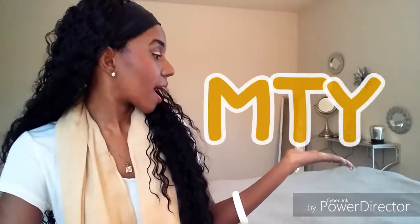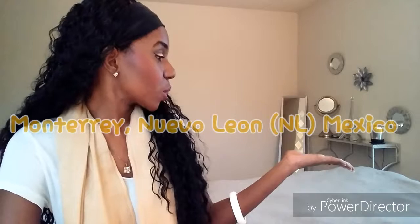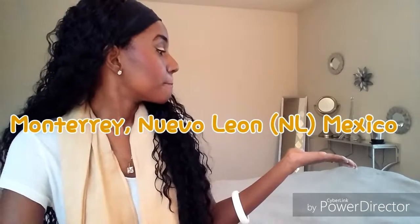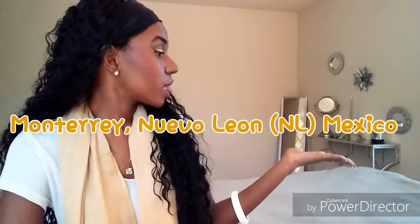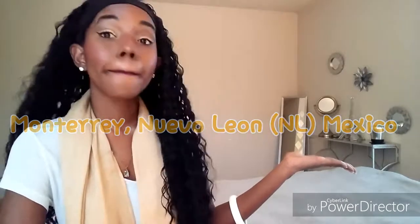Airport code MTY, M-T-Y, which serves Monterrey, Nuevo León, Mexico.